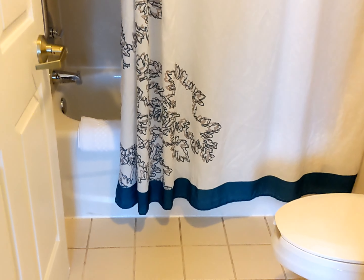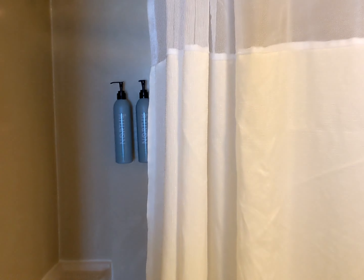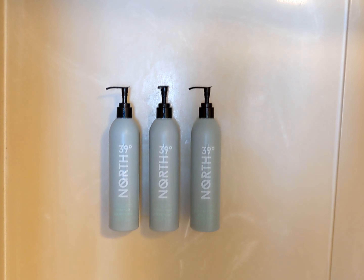Here's the bathroom — a regular standard shower and toilet. They have shampoo, soap, and everything in little dispensers. Very basic shower overall.